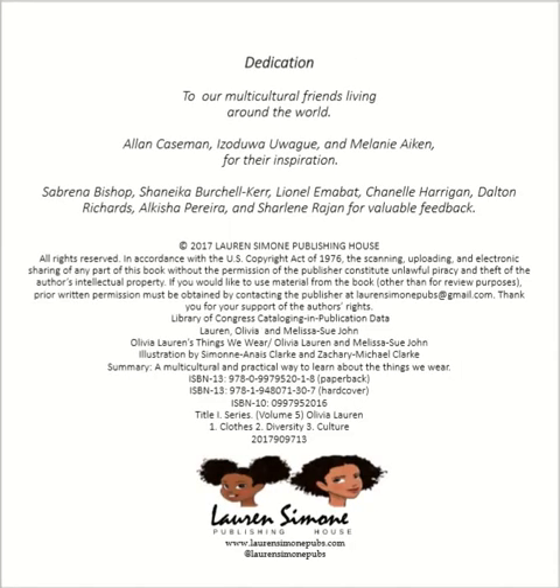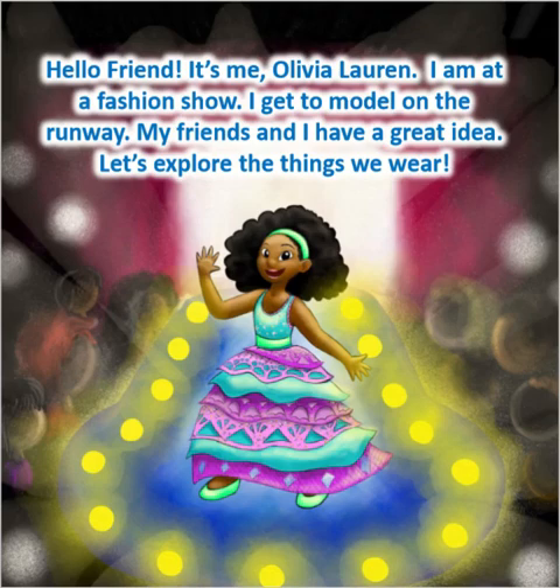Dedication to our multicultural friends living around the world. Hello, friend. It's me, Olivia Lauren. I am at a fashion show. I get to model on the runway. My friends and I have a great idea. Let's explore the things we wear.